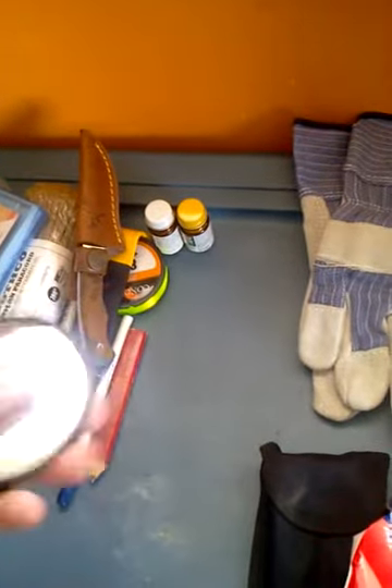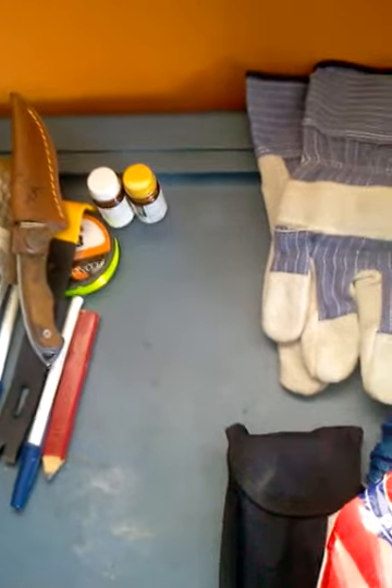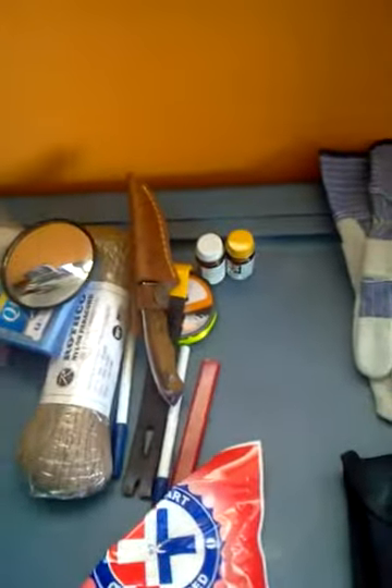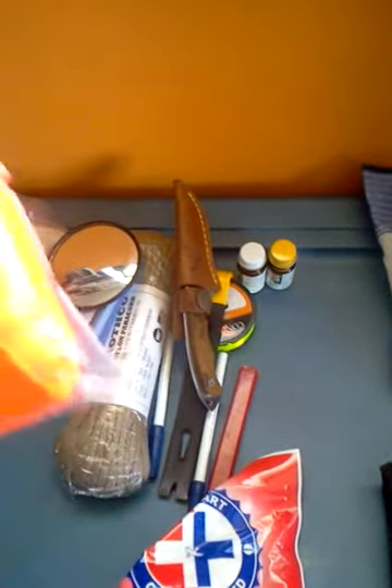Camp mirror — which is definitely good to have because you want to see yourself when you're in the bug out, I guess. Maybe an orange vest if you want to keep in touch with your teammates. Maybe just an idea to have.